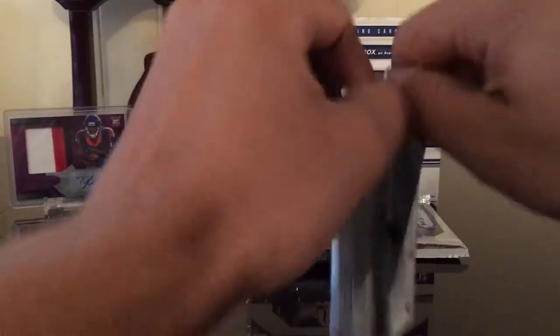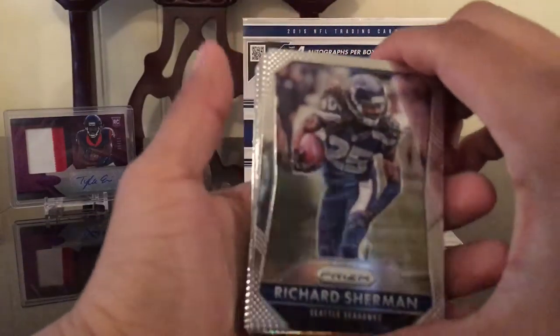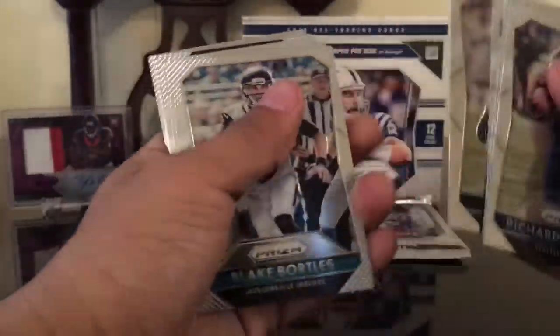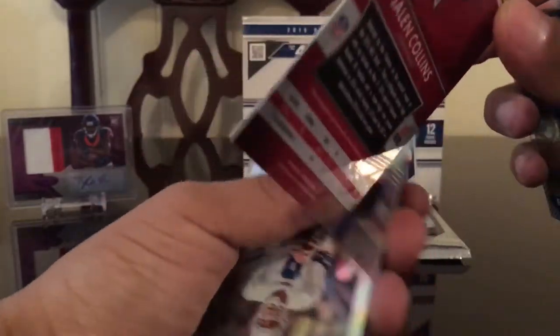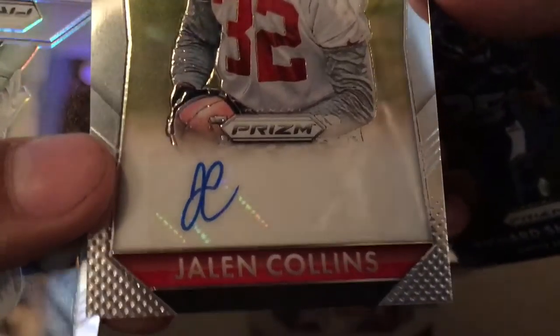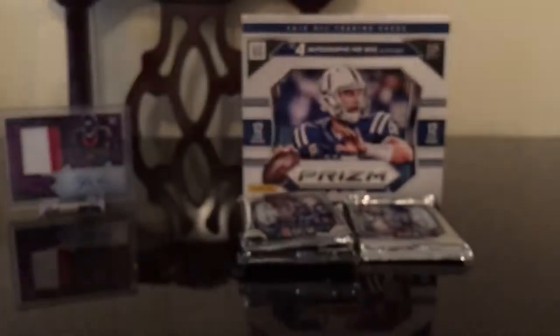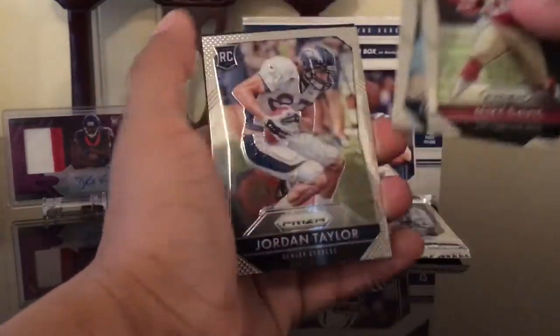We're down to the last four packs, looking for that one final auto — looking for a good one. Richard Sherman, he might be on the move. Joe Montana, Jay Cutler, Khalil Mack, Blake Bortles, Alex Smith, Geno Smith the new Giant. Our last auto — Jalen Collins. Really, Jalen Collins? That's your autograph. Then Troy Aikman refractor, Mike Davis, Malcolm Brown, and a Jordan Taylor.